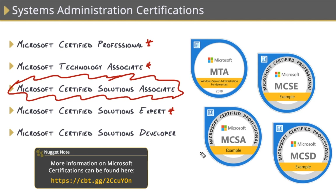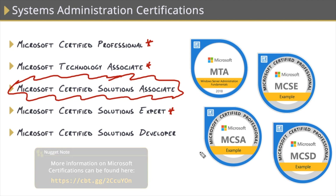This last one has nothing to do with systems administration — I just included it for completeness. The MCSD, or Solutions Developer Certification, targets developers building mobile, web, and desktop-based applications.